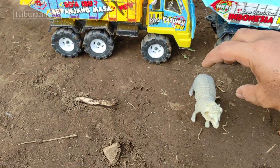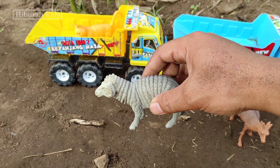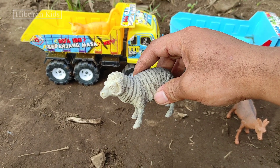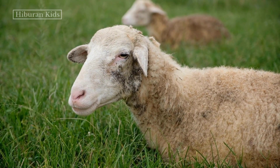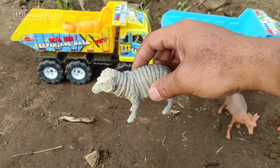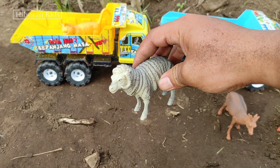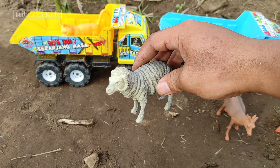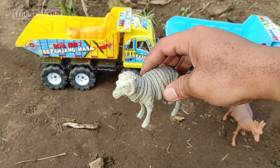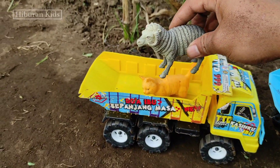Untuk selanjutnya kita menemukan hewan mainan domba teman-teman! Lihat, keren sekali teman-teman dombanya! Lihat bulunya teman-teman, tebal sekali ya! Keren sekali ya teman-teman! Oke, langsung saja kita simpan mainan ini ke mainan mobil truk oleng teman-teman! Kita simpan di sini!